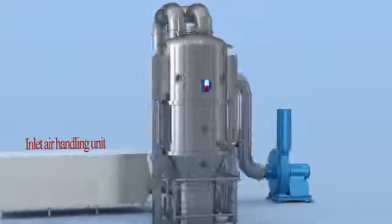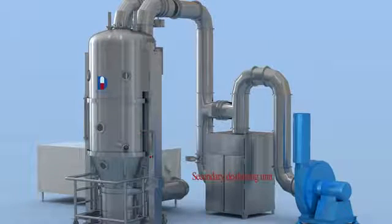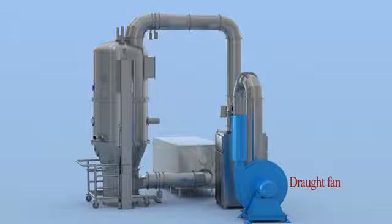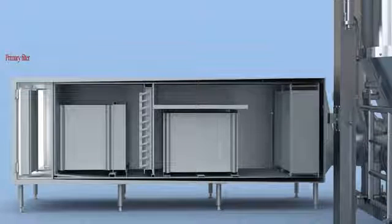It is composed of a machine tower, spraying system, secondary filter system, and air processing system. The inlet air processing system covers a primary filter,